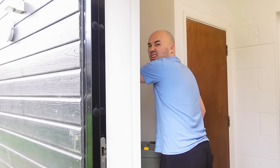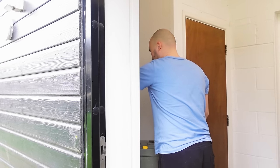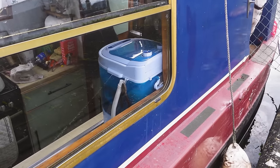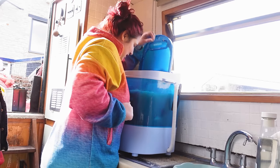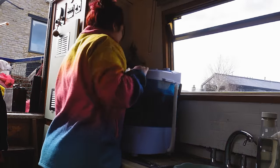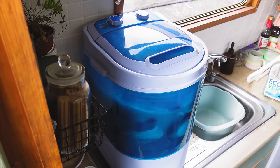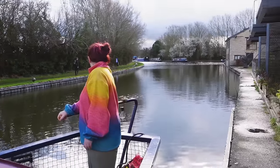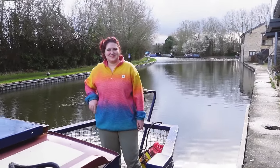It's quite hot today. While Wes is doing the facilities, I am doing some washing because we're just about to fill up with water. Facilities done - just got to reverse back to the junction now to the Aylesbury Arm.